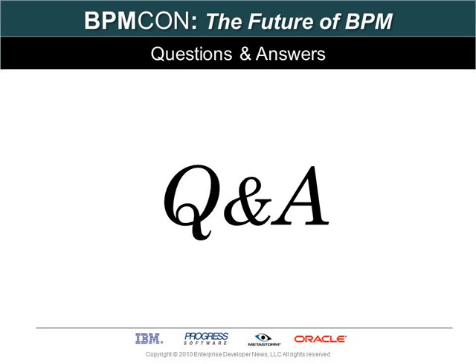Excellent, Dan. We'll be sure to tune in to your solo session that will go into much more detail about how you align BPM and architect professionals later today. Thanks, my pleasure.